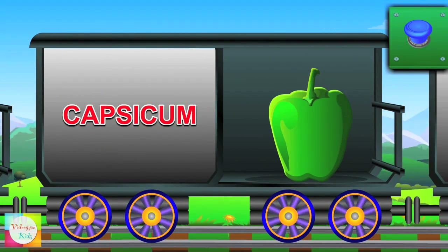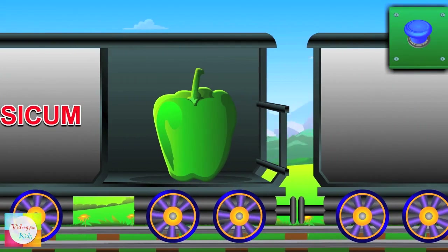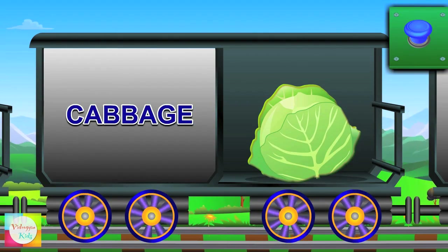Hey Mr. Capsicum — it's not hot as chili and it's green in color. Next Mr. Cabbage's turn and it's green in color.